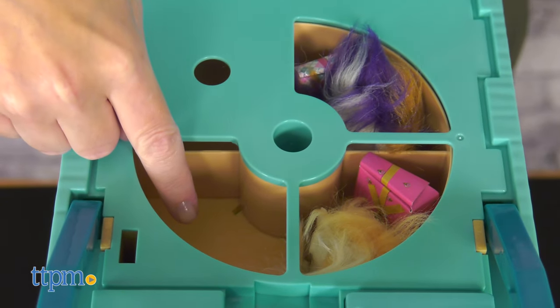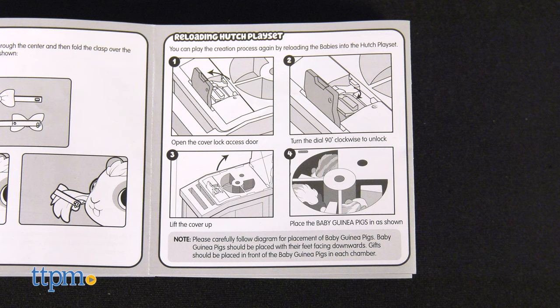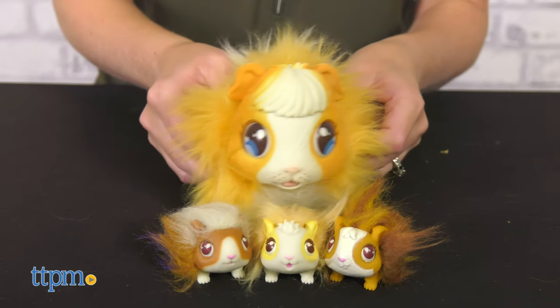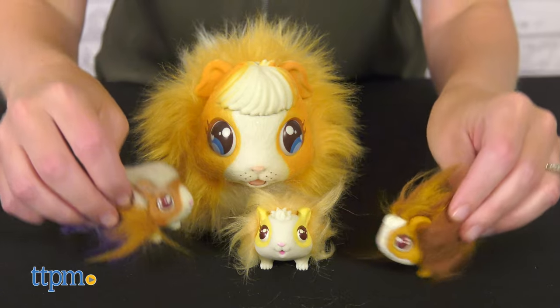The best part is that you can repeat the surprise deliveries over and over again — just follow the instructions to reset. You can also choose to have the babies delivered a lot faster by switching the hutch to fast mode. You'll need six AAA batteries for this, which are not included.